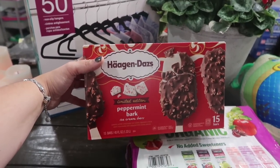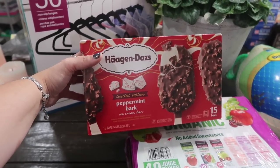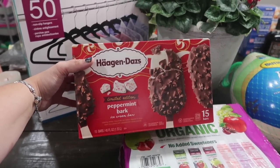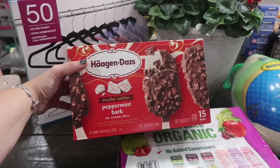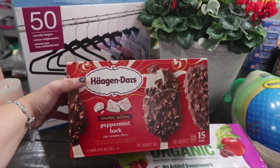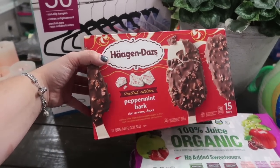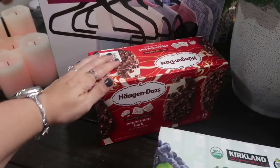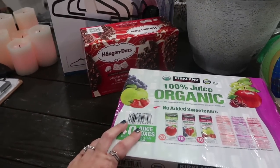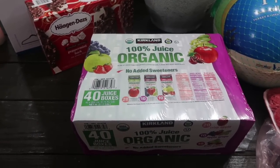I found this and although I'm still dieting, I'm going to treat myself to one or two because I actually squealed in the ice cream aisle when I saw them. Mason's going to love it too because he loves anything peppermint. This is Häagen-Dazs limited edition peppermint bark ice cream bars — creamy white chocolate ice cream dipped in thick dark chocolate with peppermint candy pieces. That sounds so delicious!